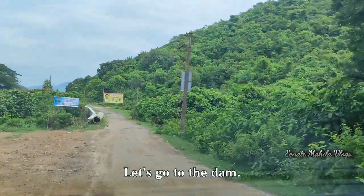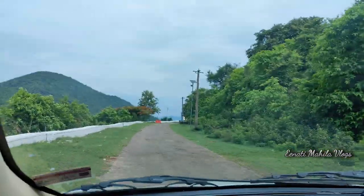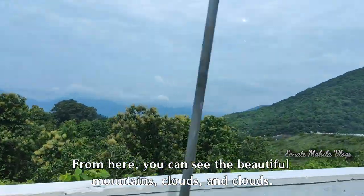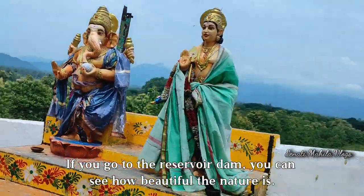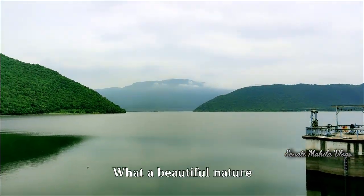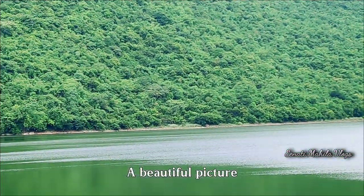We will take a few steps to the dam. Here we are looking at the Kondal, Megal, and Mabbal area of the reservoir. This is the first place of the Kondal and Megal area.